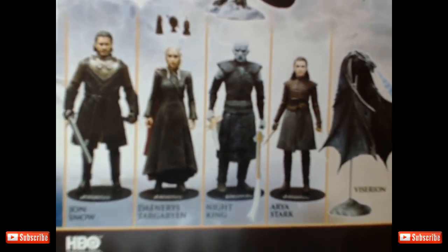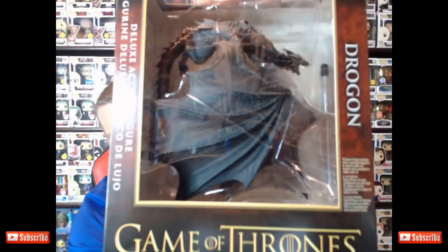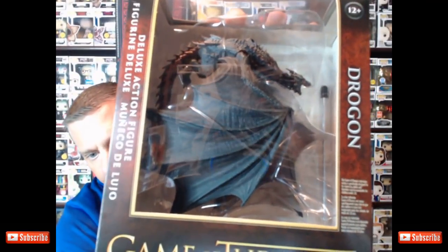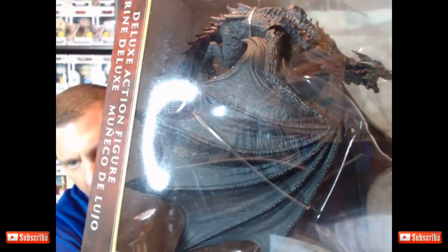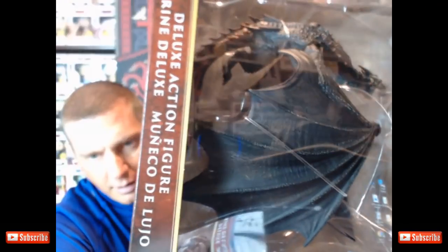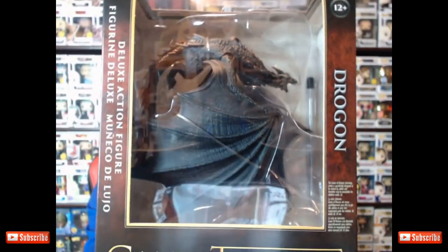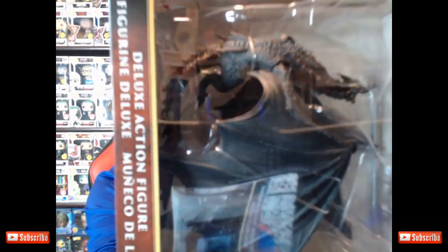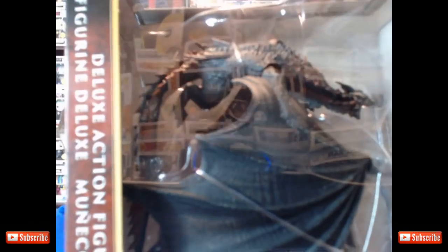Well, guess what guys? Drogon just dropped. And there's Drogon in all his glory. He is available right now in stores. I picked up this beautiful figure at Target, and when I saw it I was like, I had to have him.